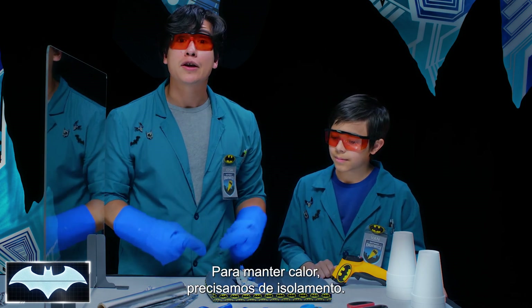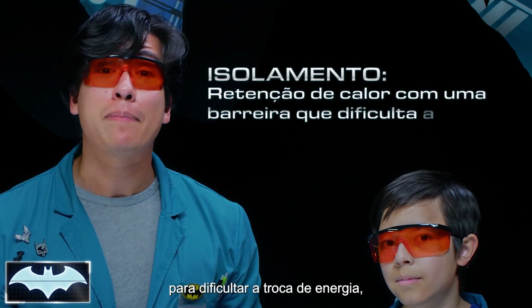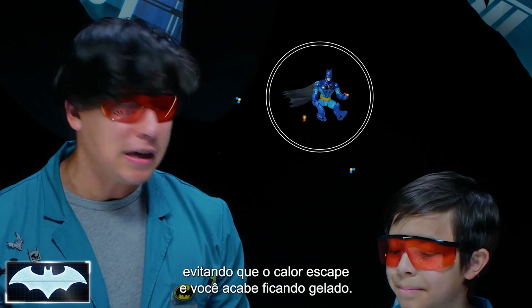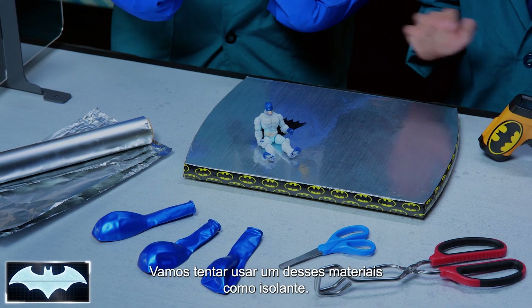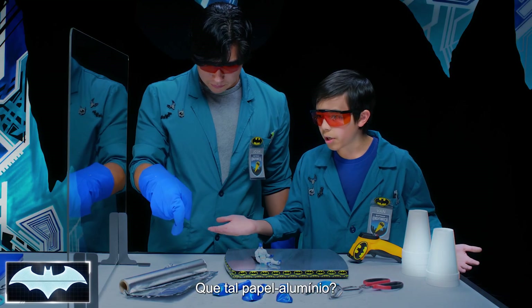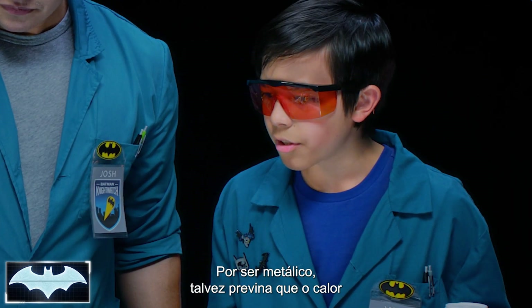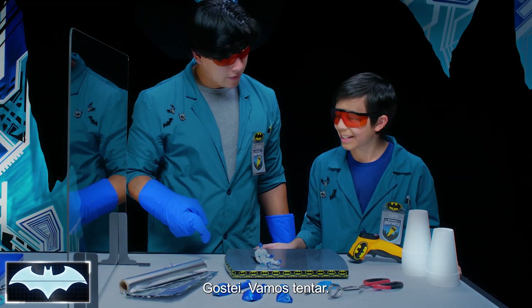And to keep something warm, you need insulation. Insulation is just trapping heat with a barrier that makes it really hard to exchange energy, so it keeps the heat from escaping out and the cold from coming in. Let's use one of these materials here to try and keep Batman insulated. How about the aluminum foil? Maybe a type of metal will slow down the transfer of energy enough to keep the heat in and the cold out. I like the sound of that. Let's try it.